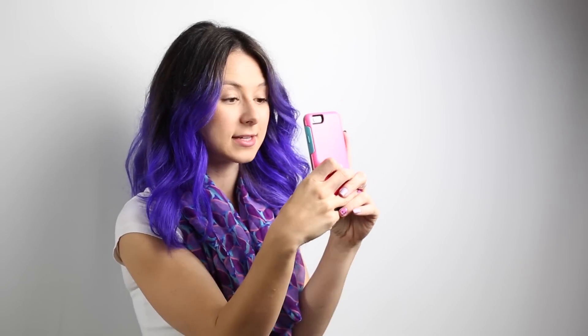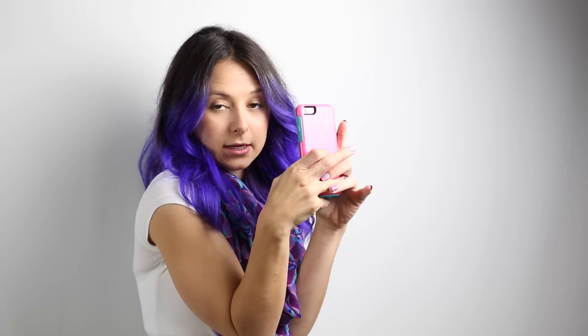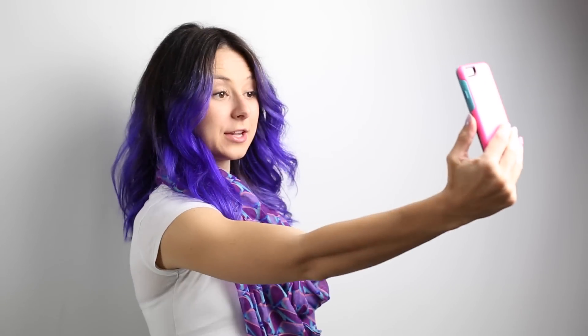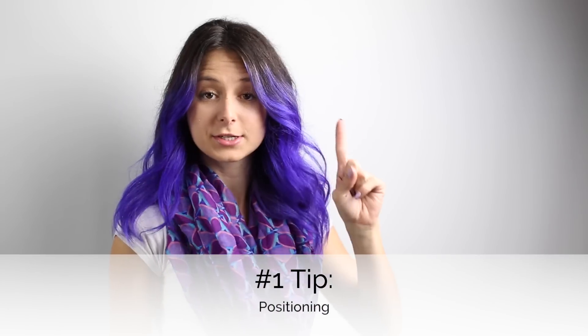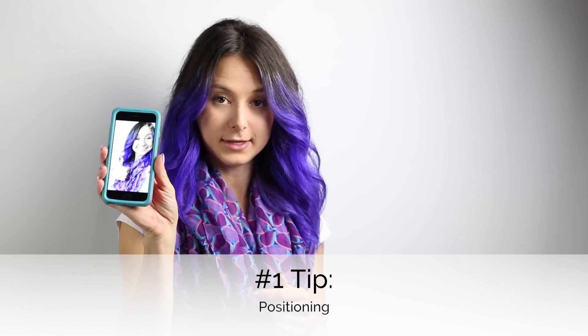Her problem was that it looks awkward when you do this. I have a solution. It's really awkward if you're like this with T-Rex arms. You just need to own it — literally put it out there and show your arm. You're not trying to hide. And then I can see my cute outfit when I do that. You can just have somebody else snap for you. That's my number one tip: positioning. Have it out there.